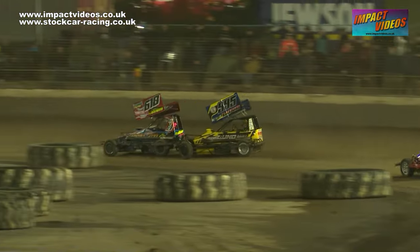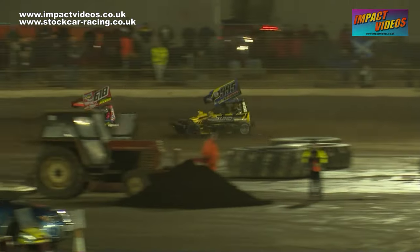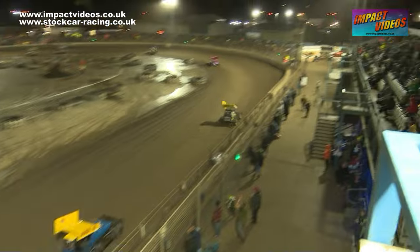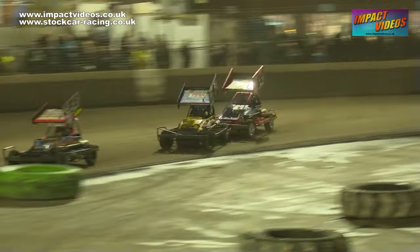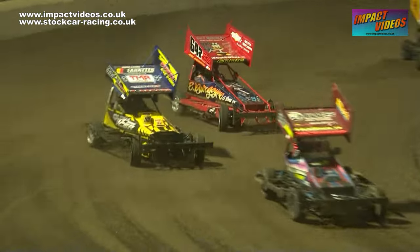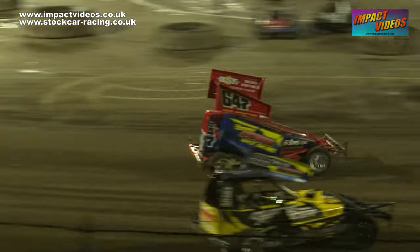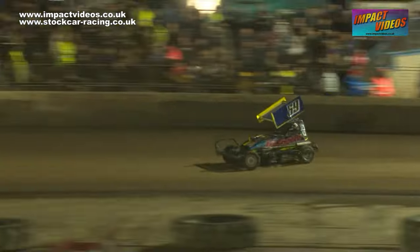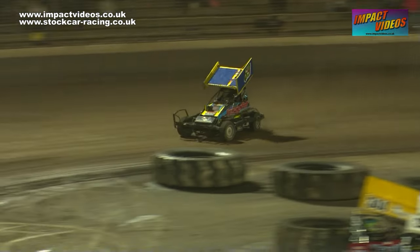More drama as the crowd gathers back through for the chequered. An attack from Gidscharm right at the end of that one as well, but it's Chalkley who wins tonight's Formula Two final — well done Chalkley.